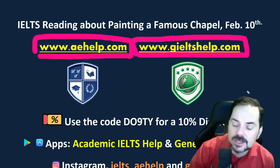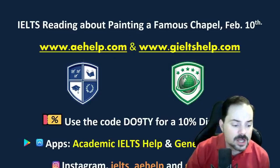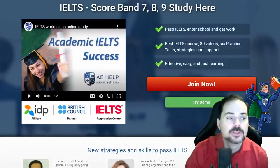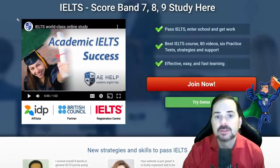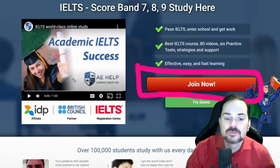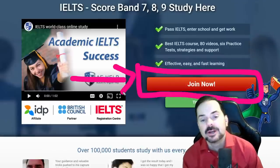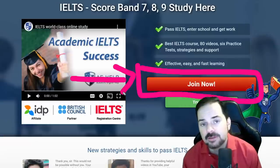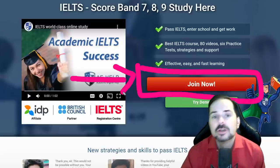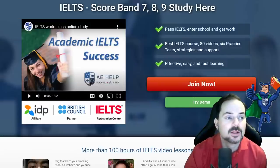Welcome Bogdan and Raquea. For lots of reading materials and help with the IELTS exam, visit aehelp.com. You can join the premium version of this course by clicking the big red button — it's a one-time payment for lifetime access. You get all of our practice exams, videos, interactive course, and much more. Very well worth it.